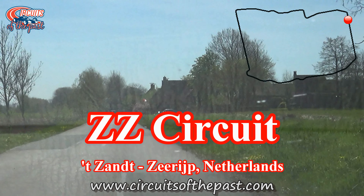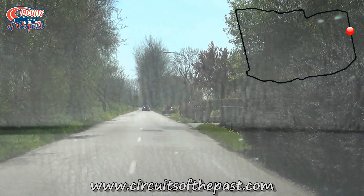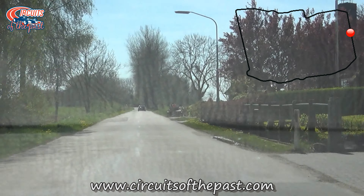In this Circuits of the Past video, Herman shows you the layout of an unknown road racing circuit in the Netherlands — the so-called ZZ circuit, or ZZ if you're American. The ZZ circuit is located in the far northeast of the Netherlands, in the province of Groningen.